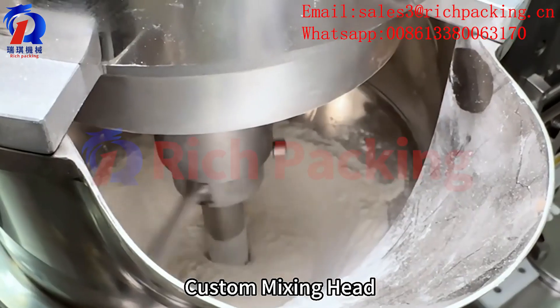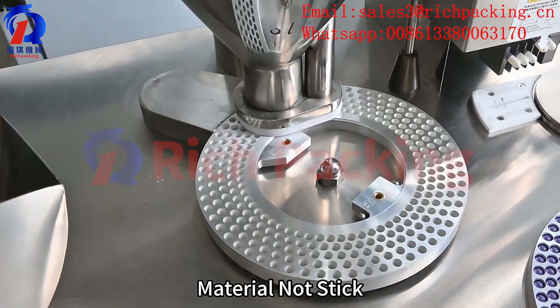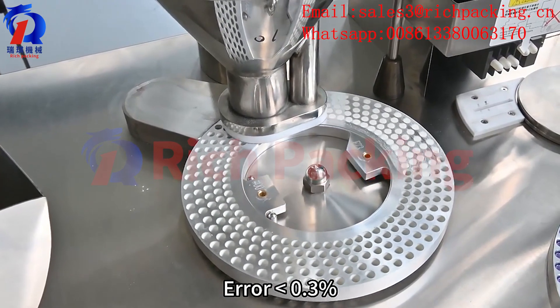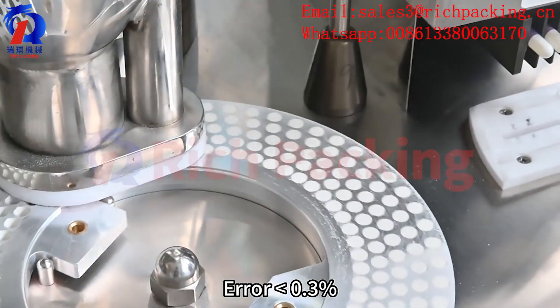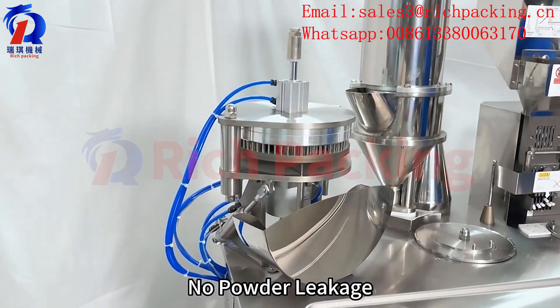Custom mixing capability. The material is not sticky. Powder filling with agar less than 0.3%. Horizontal lock pocket — no powder leakage.